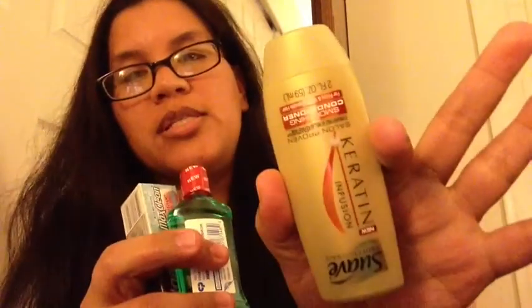From Walmart, I got a little black visor for vacation — it was only one dollar — and a reusable shopping bag with a cute little ladybug on it. For travel, I also picked up a travel-size conditioner — the Swab Keratin Infusion — and Colgate Total mouthwash plus a little travel-size toothpaste.